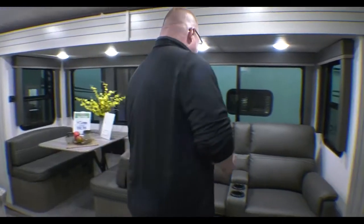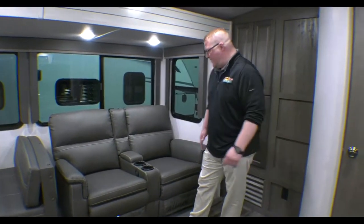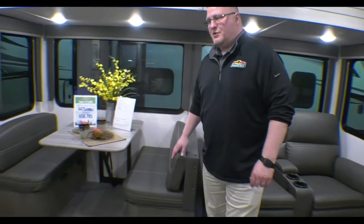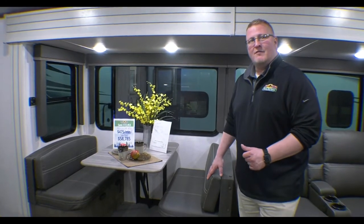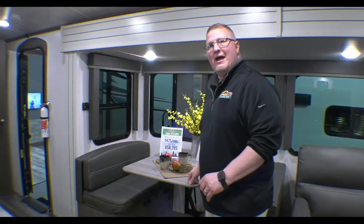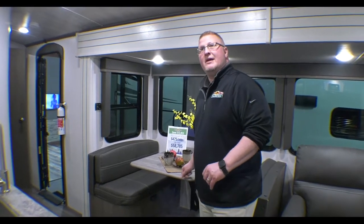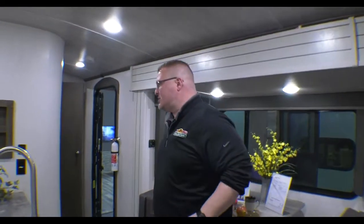Right across from your TV you have your theater seating — these both recline, so if you're wanting to kick back and watch some TV you absolutely can. That comes around to your booth dinette where you can sit and have a meal, or you can drop the table down and that will give you some extra sleeping. You also have on the ceiling a 15,000 BTU ducted air conditioner.